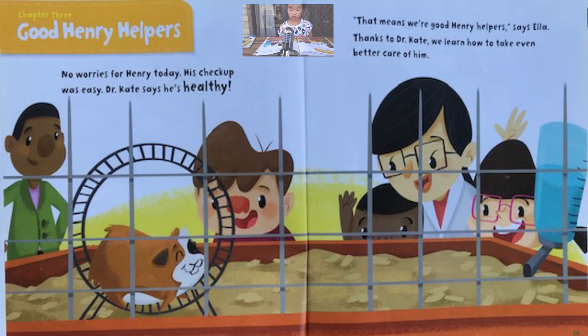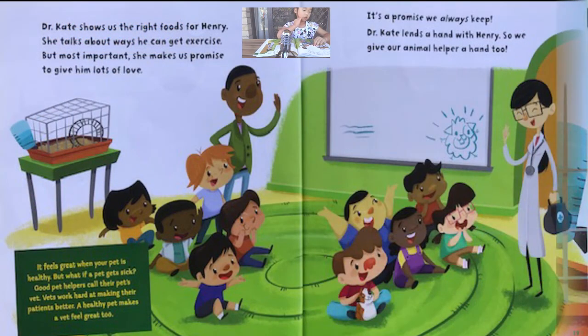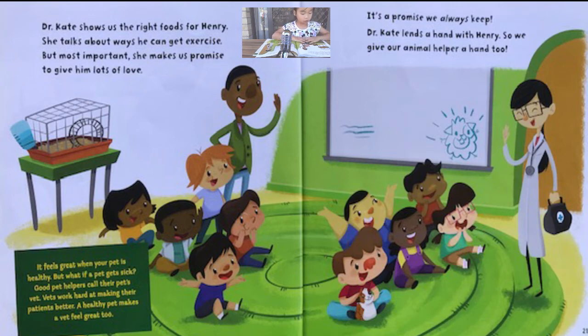Thanks to Dr. Kate, we learned how to take even better care of him. Dr. Kate shows us the right foods for Henry. She talks about ways he can get exercise. But most important, she makes us promise to give him lots of love. It's a promise we always keep. So we give our animal helper a hand too.